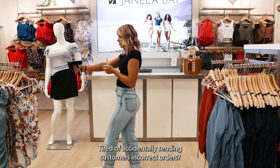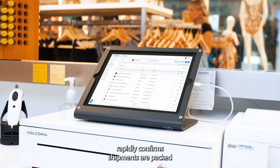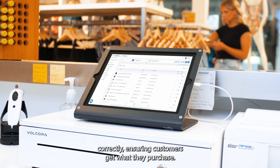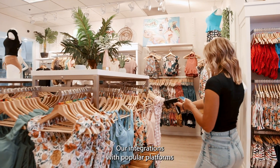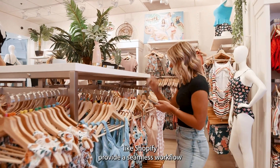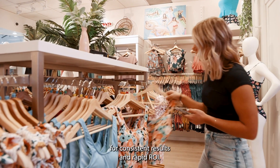Tired of accidentally sending customers incorrect orders? With our order verification tool, rapidly confirm shipments are packed correctly, ensuring customers get what they purchase. Our integrations with popular platforms like Shopify provide a seamless workflow for consistent results and rapid ROI.